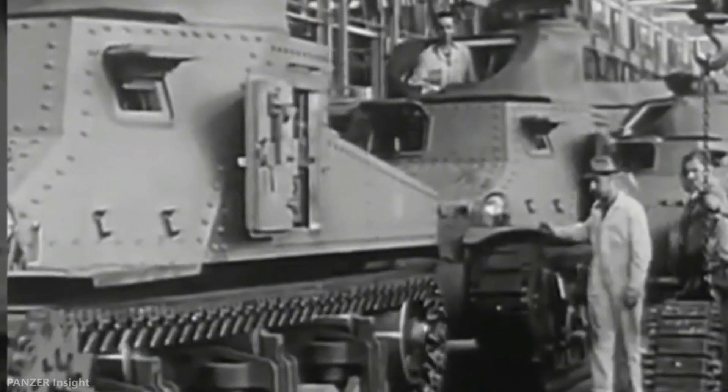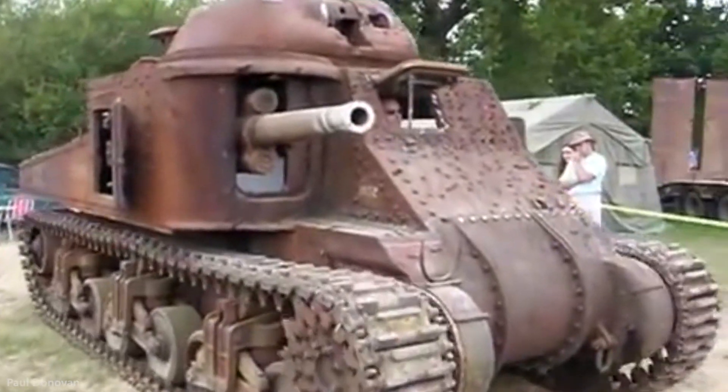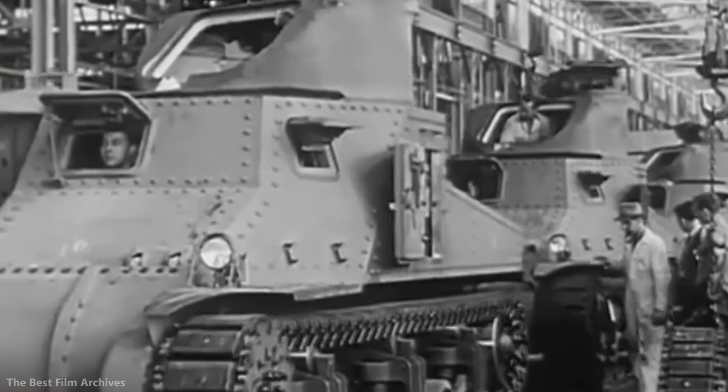In Britain, the tank was called the General Lee, named after General Robert E. Lee. The M3 had considerable firepower and good armor, but the tank had serious drawbacks in its general design and shape and poor off-road performance.